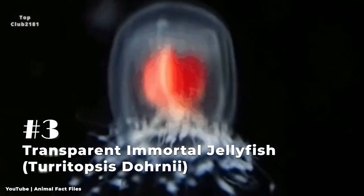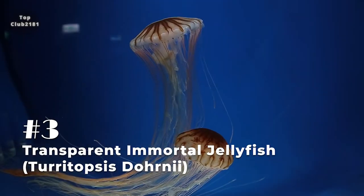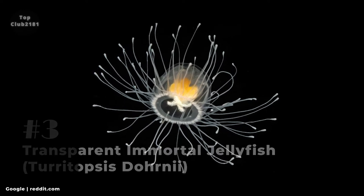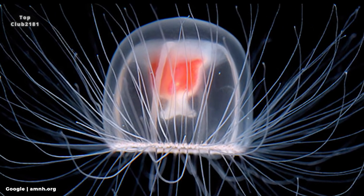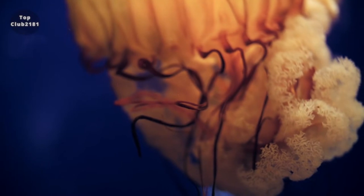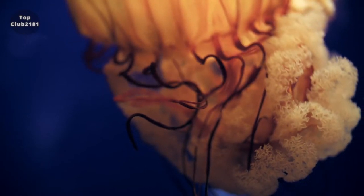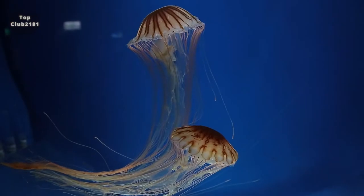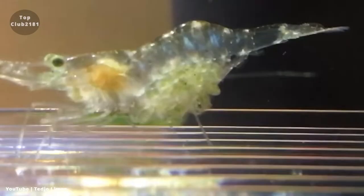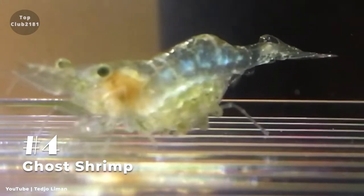Number three: Transparent Immortal Jellyfish. Turritopsis dohrnii, popularly known as the immortal jellyfish, is a small, physiologically immortal jellyfish that may be found in temperate to tropic waters all over the world. It's one of the few known instances of animals reverting to a sexually immature colonial stage after reaching sexual maturity as a lone individual.